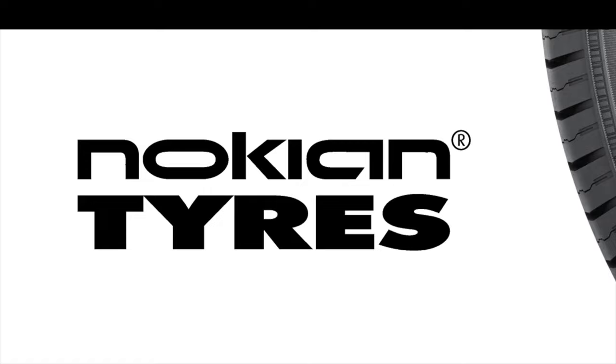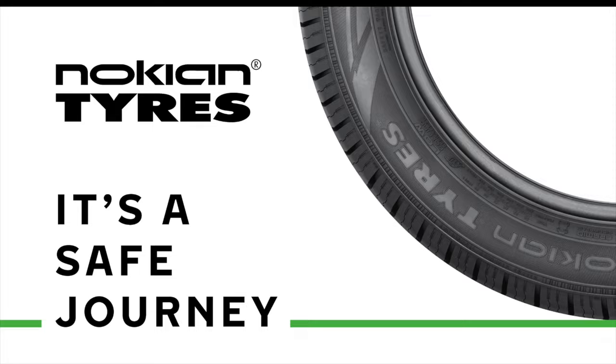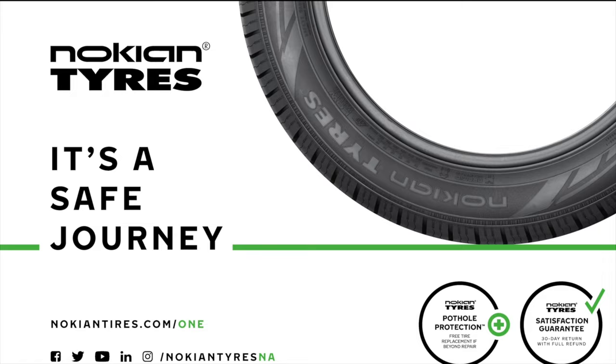This video is brought to you by Nokian Tires, a leader in safety and sustainability. Maximize performance and efficiency with their Made in USA all-season tires and their dedicated Hakkapeliitta EV winter line from the inventor of the winter tire. Learn more at nokiantires.com/EV.